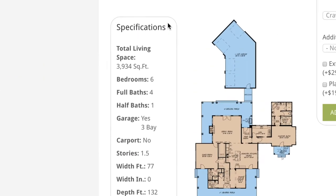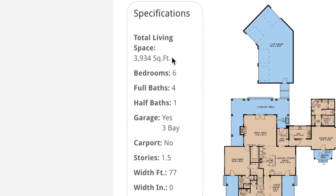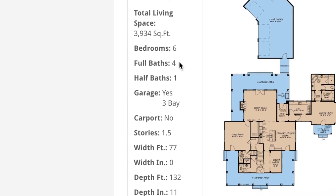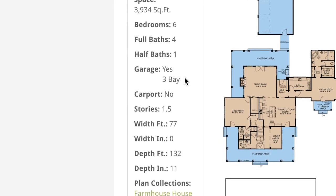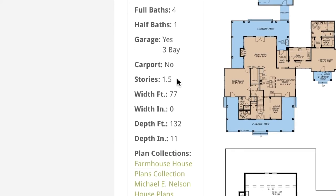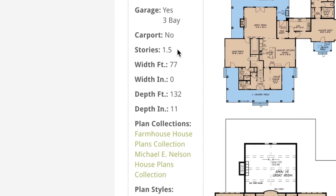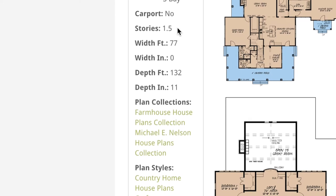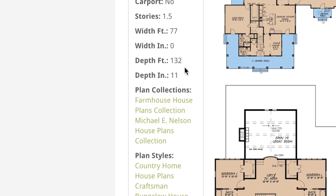Looking at the specifications off to the left hand side, this house plan has a total living space of 3,934 square feet. It has 6 bedrooms, 4 full baths, 1 half bath, and a large 3 bay garage at the rear. This house plan is 1 and a half stories. This next bit of information is absolutely important when it comes to seeing if this design is perfect for your plot of land — it has a total width of 77 feet and a depth of 132 feet 11 inches.